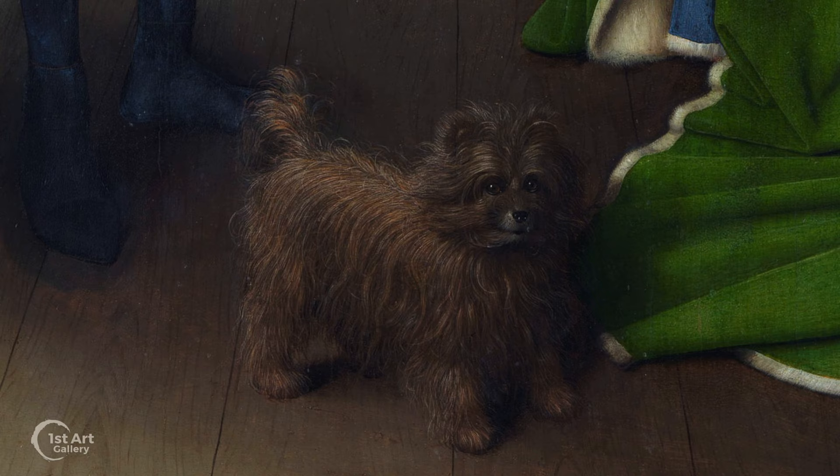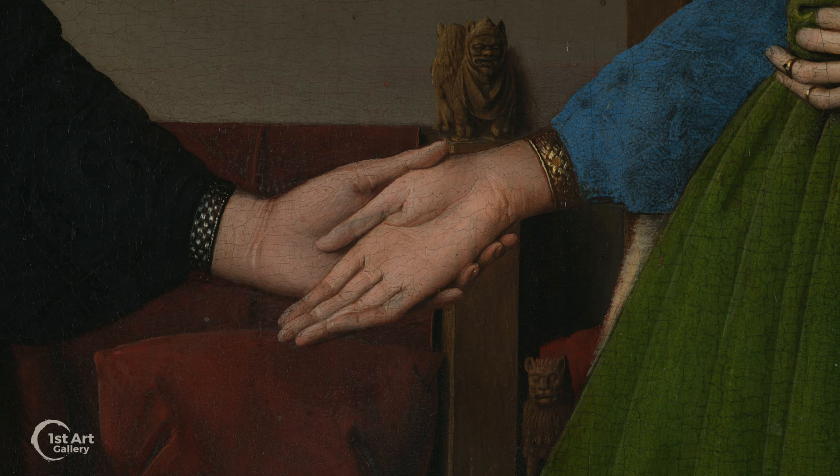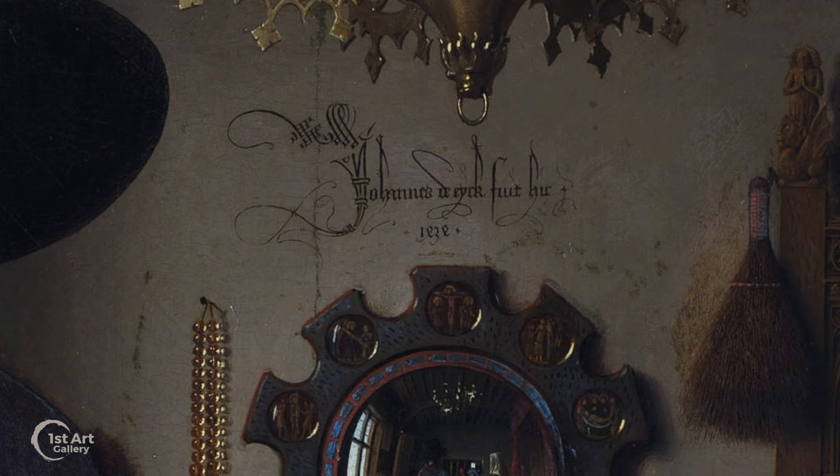The dog is intended to represent the woman's fidelity to her husband. 'Fido,' a traditional dog's name, is Italian for trust. The husband cradles his wife's hand with his left and raises his right as if taking a solemn vow. The composition would indicate that this is a wedding portrait, and the painter — his reflection seen in the mirror — would be the witness.